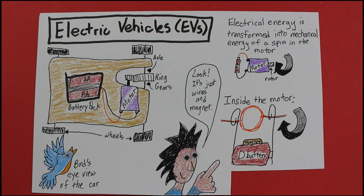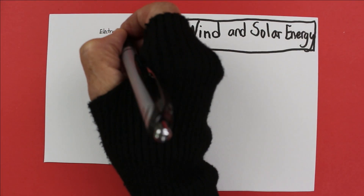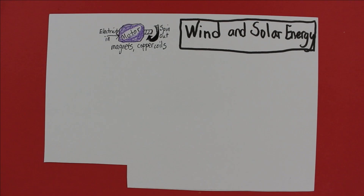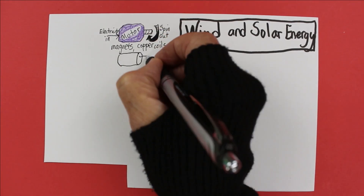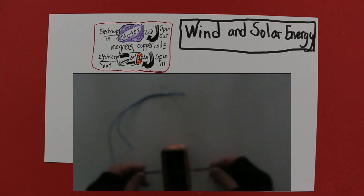Wow! But how do we do that? Wind and solar energy — they don't release any CO2 when they make electricity. Here's how they work. Most electricity is produced with a generator. Generators, like motors, are made of magnets and copper coils. In our motor, electricity went in and the spin was produced. In generators, the spin goes in and electricity is produced. I made a simple generator in Episode 4, where I spun the generator with my fingers.